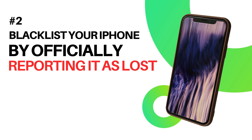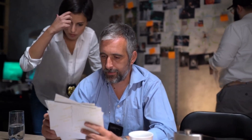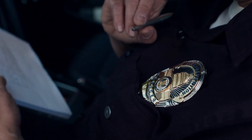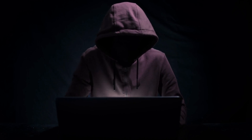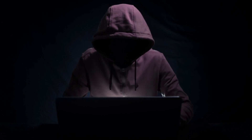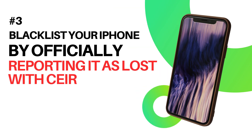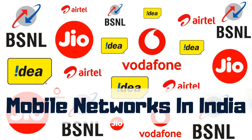Apart from calling your carrier, you could also file an FIR or go to the local police station and file a complaint. You could manually write an application or fill up the form available there. Keep an attested copy of that form so that in the future, if your phone is somehow unblocked and misused, you are not held responsible for it. This is specifically for Indian iPhones on Indian network carriers like Vodafone, Airtel, or Jio.